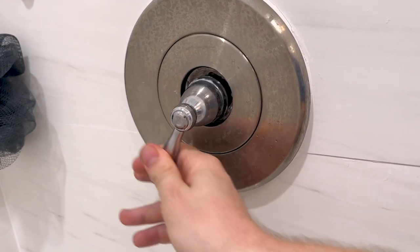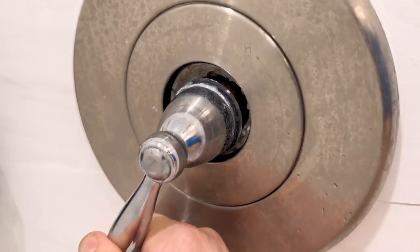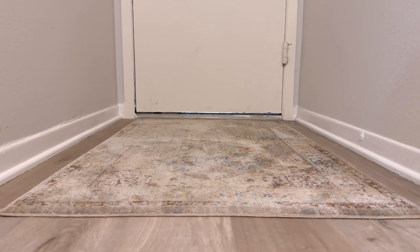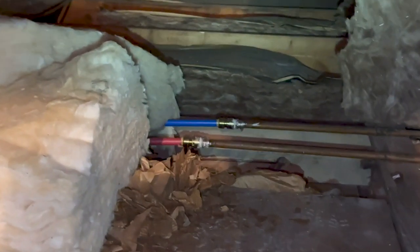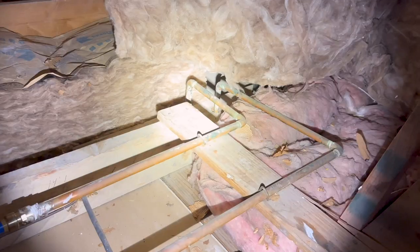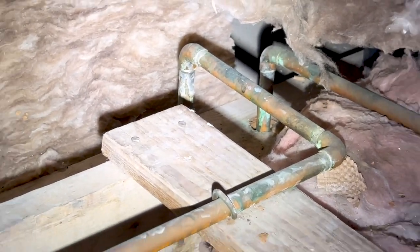A few other items we found on the interior: we had a faucet leaking whenever it was on, and the handle isn't installed well either — an easy spot for water intrusion. We had some weather strip damage on the door. We also noticed prior repairs to the plumbing in the attic space, which indicate they had a water leaking issue at some point.